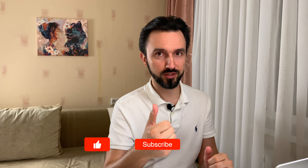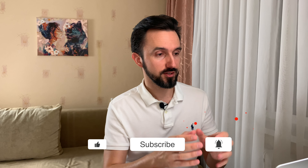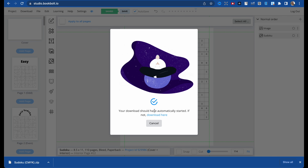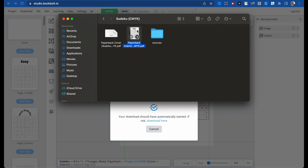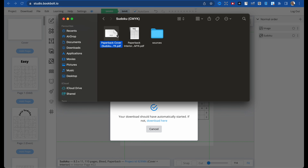Before we continue, if you found this interesting give me a thumbs up, subscribe to the channel, and hit the notification bell to see when I produce a new video. Now we've finished our interior — let's download it. Click 'Download current project', select printed books, and your download should start automatically. There is a PDF interior and a cover file.